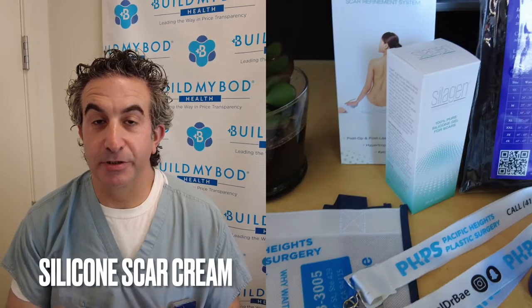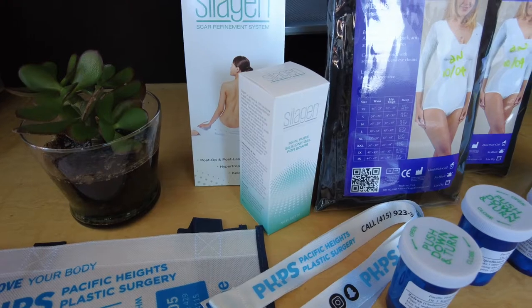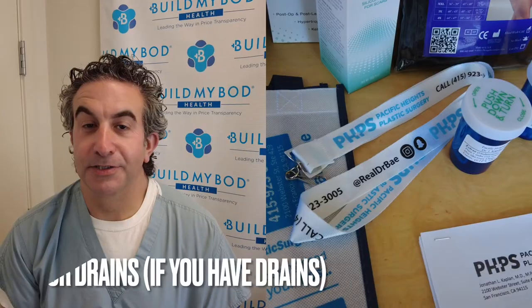The scar cream — you can start to apply a very thin amount to your incision. The only part that matters is the part up against the incision. You don't want to use it for the first two weeks; let your body do its own healing. By the time you come back for your two-week post-op appointment, that's when you can start the scar cream.